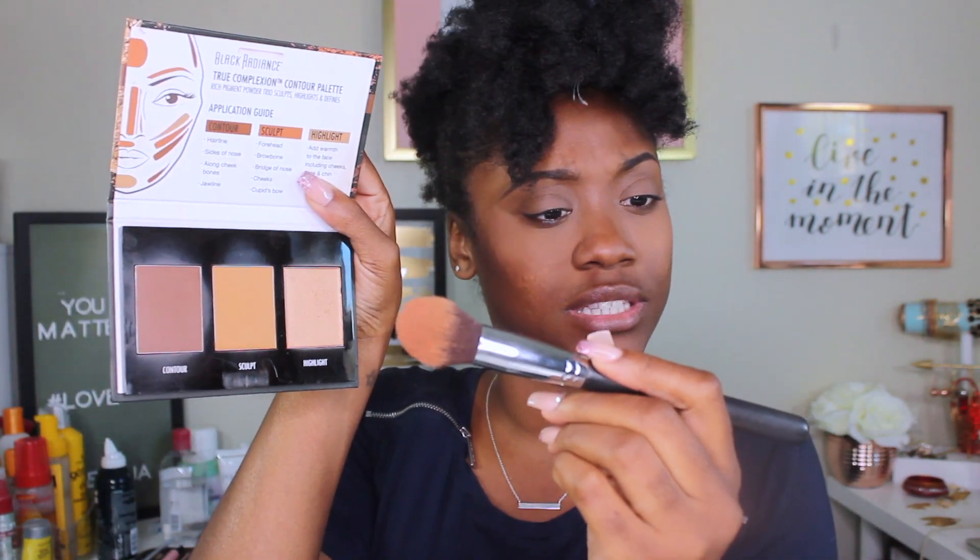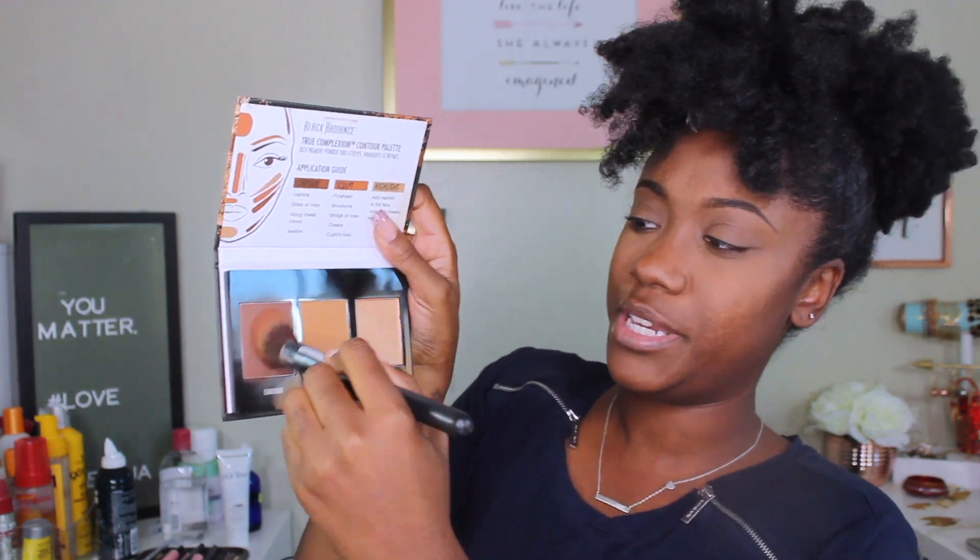In the meantime I'm gonna use this Black Radiance True Complexion contour palette, and I'm gonna use the Morphe M536 brush. I'll dab a little bit into the contour palette and go on the cheekbone, bringing it up. I'm not even being precise, but it's gonna come together.